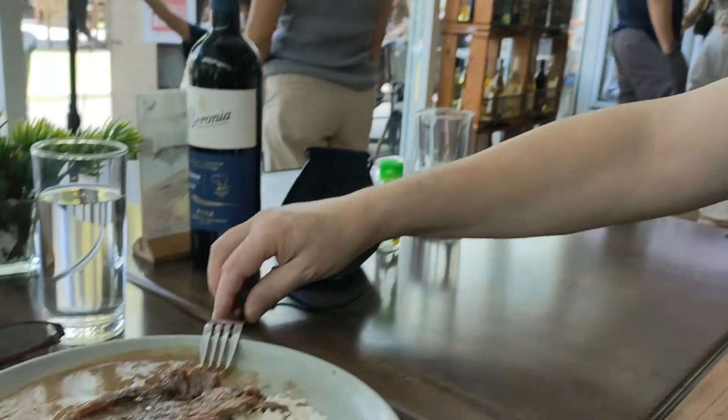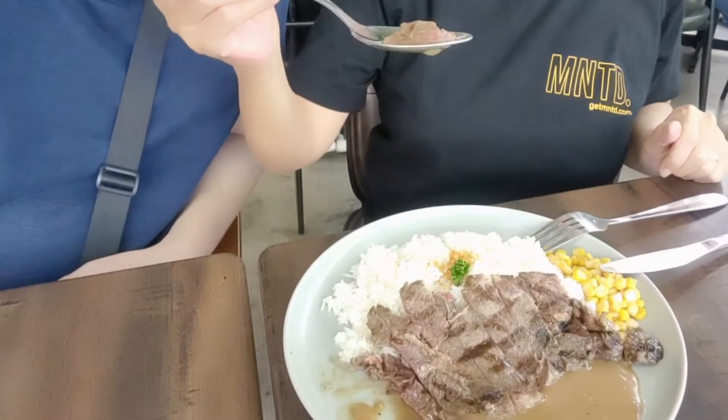It's very well seasoned. Very tender. I think you will like it. I'm gonna give it a try. I know why it's slightly salty — because it comes with rice.